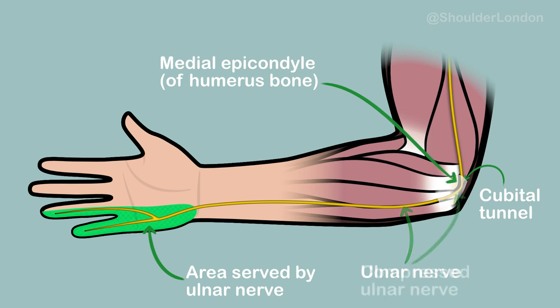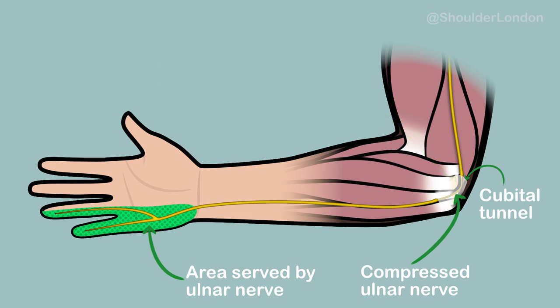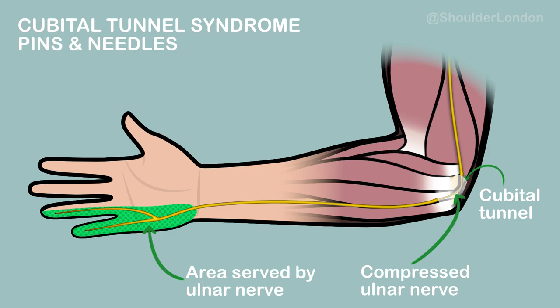The ulnar nerve can get compressed anywhere along the cubital tunnel, leading to a condition called cubital tunnel syndrome. Symptoms usually involve pins and needles of the little and ring finger of the affected hand, and in severe cases, weakness of grip.